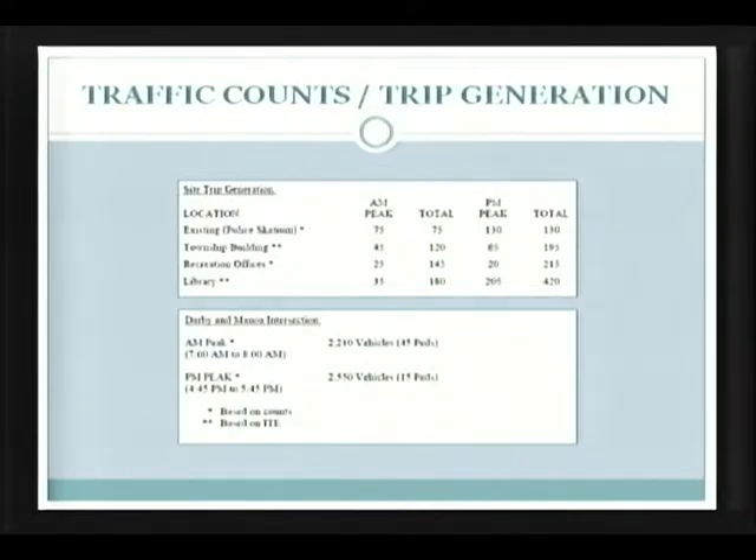We know the Scadion property is very difficult to project and predict. Those counts occurred after hockey season and before softball season — a bit of a gap — but they are the actual counts. We know at the library there's more use than the parking lot accommodates, same with the township building. So what we did is we took ITE projections — Institute of Traffic Engineers — compared those to the counts, and came up with very reasonable projections for the township building and library using the ITE numbers, and used the actual numbers for the police station and the recreation office.